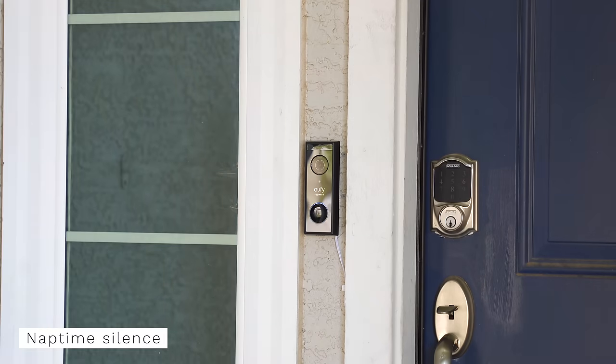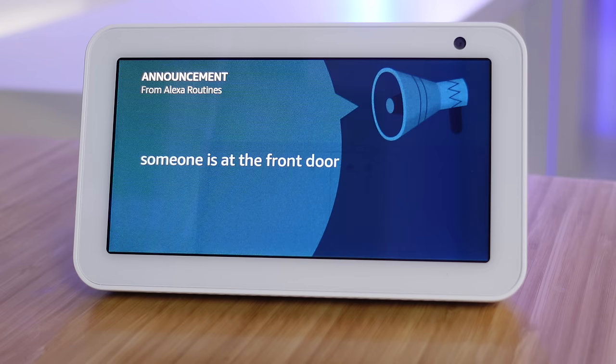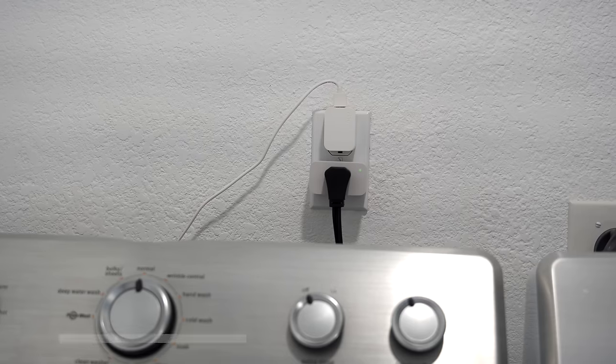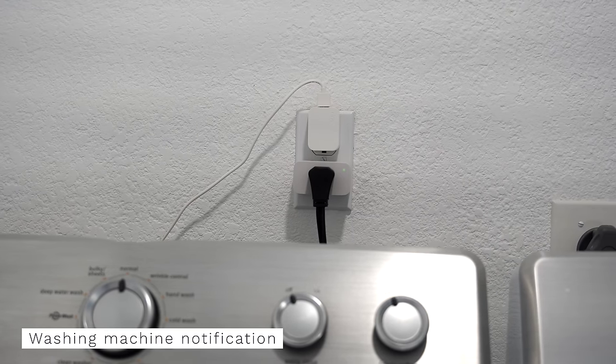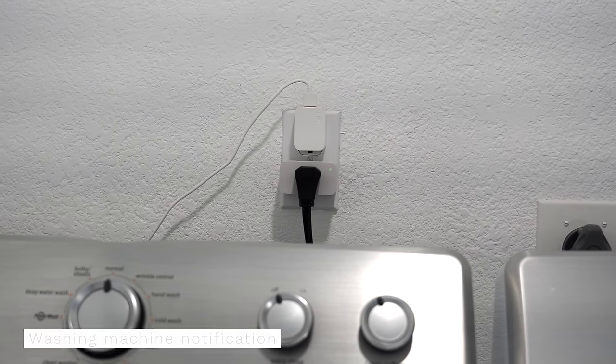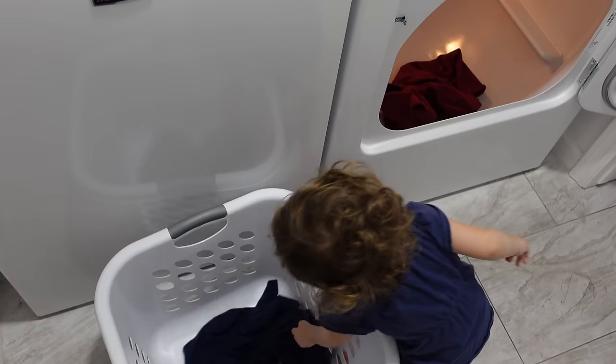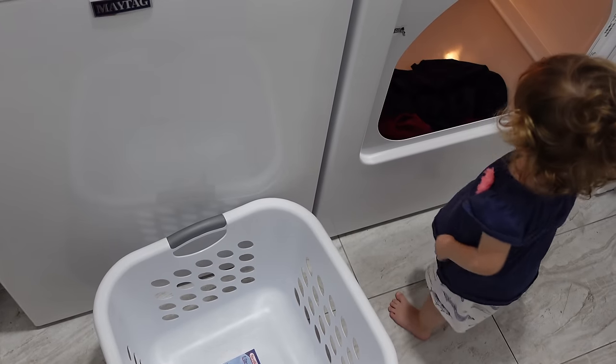After lunch, the baby goes down for a nap. Usually my Echo devices announce when my doorbell is pressed, but during nap time they automatically change to do not disturb. When my washing machine is done, the smart outlet's power usage detects it and sends me a notification to move my clothes to the dryer. This replaced my old automation of just waiting for family members to do it for me — yeah, that stopped working years ago.